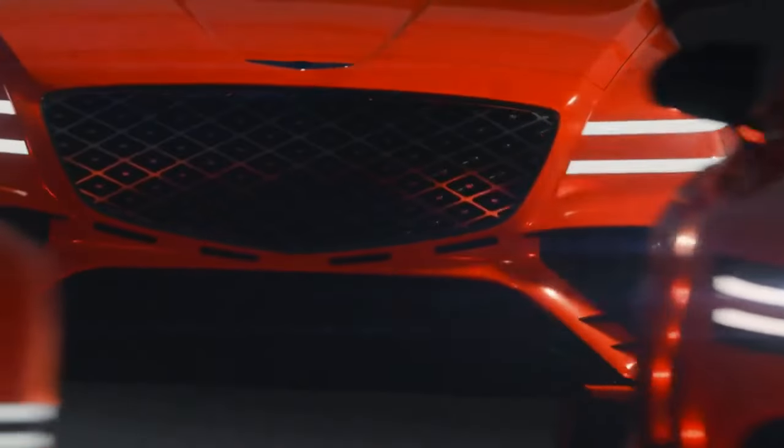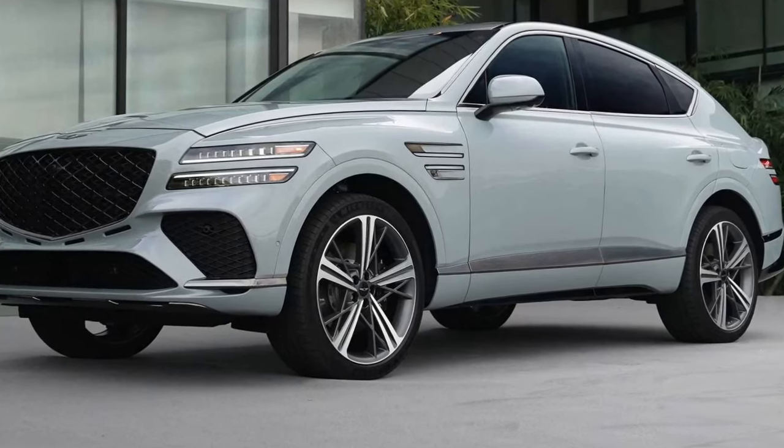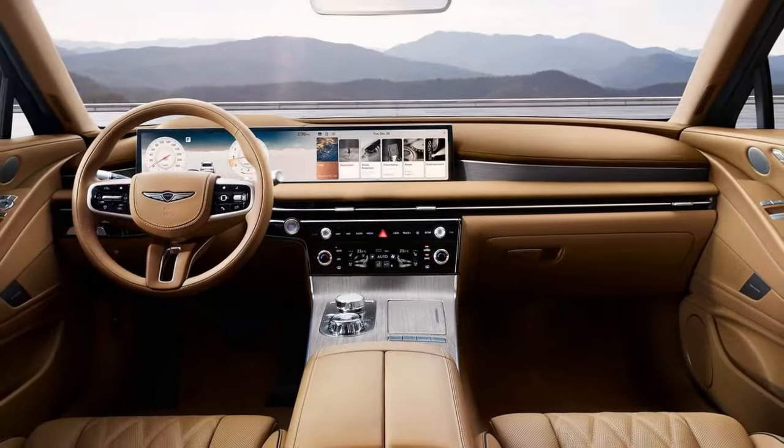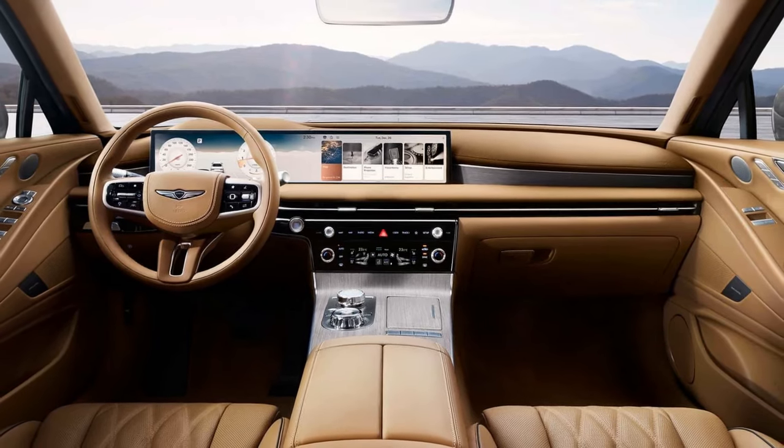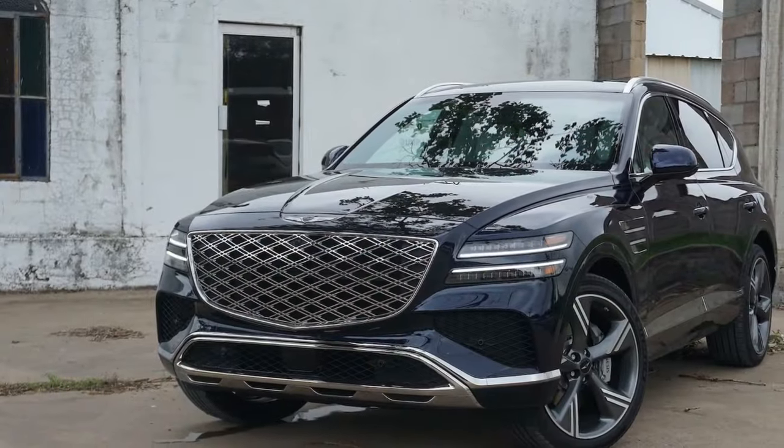While the upcoming GV80 Coupe will introduce a 409-horsepower V6 with an electric supercharger later this year, the rest of the lineup continues with the standard 300-horsepower turbocharged 2.5-liter inline-four and the optional 375-horsepower twin-turbo 3.5-liter V6. Both engines are paired with an 8-speed automatic transmission, and all-wheel drive remains standard. We drove the top-tier GV80 Prestige with the V6. It doesn't match the raw power or roar of the V8 engines in the BMW X5 M60i and Porsche Cayenne S, but those competitors are at least $10,000 more expensive.